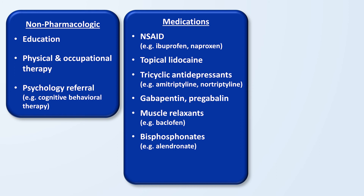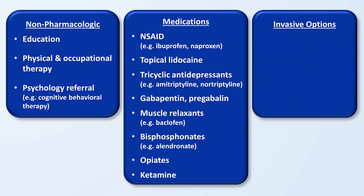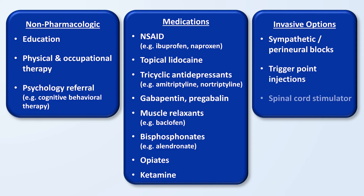Another medication class to consider is opiates. The use of opiates in any chronic pain disorder is controversial, and CRPS is no exception. Some experts argue that even excluding their addictive potential, chronic opiates can actually worsen long-term pain control in CRPS and should be avoided if at all possible. However, they might have more of a role for the occasional relief of severe breakthrough pain. Infusions of ketamine, either as an outpatient or inpatient, are sometimes done for refractory pain. The last category is invasive options, including a variety of sympathetic and perineural blocks, trigger point injections, and even spinal cord stimulators. While there are plenty of anecdotal stories of improvement with these invasive options, well-designed trials demonstrating benefit are currently lacking.